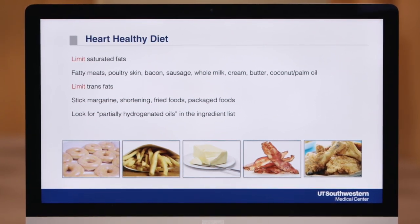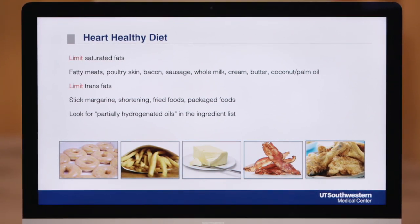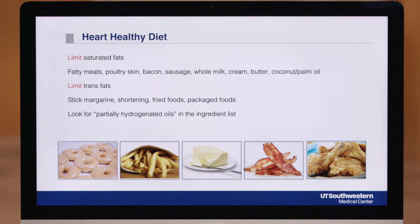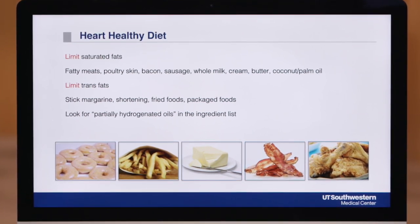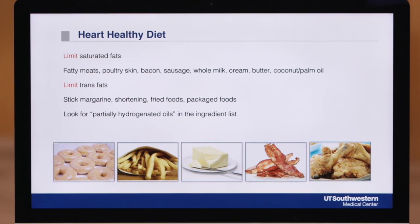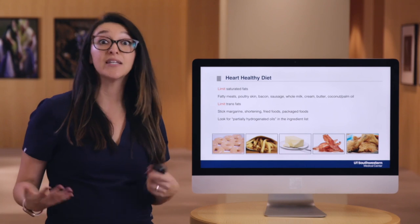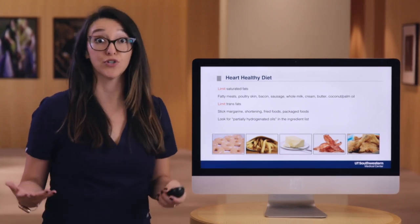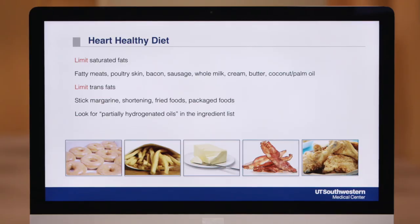The other type of fat you'll want to limit are trans fats, which are found in a lot of packaged and processed foods. Trans fats can raise your LDL or bad blood cholesterol and decrease your HDL or good blood cholesterol, increasing your risk for cardiovascular disease. To identify trans fats in foods, read the ingredients list for partially hydrogenated oils and do your best to eliminate any foods that have these ingredients.